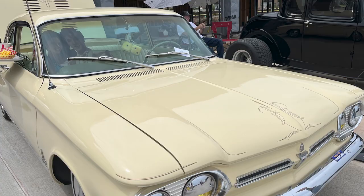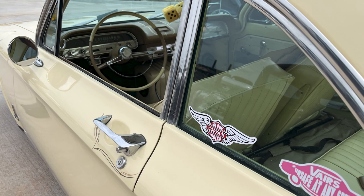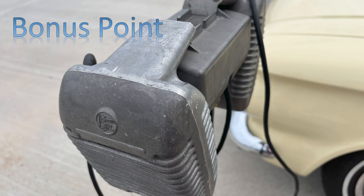Well, look at this Corvair. And look — I think that's Elvis. It's a Corvair. It says 'unsafe at any speed.' And if you know what this is, you get a bonus point. I got a bonus point.